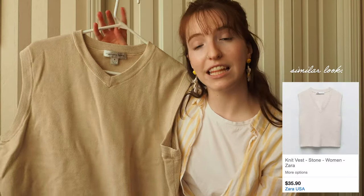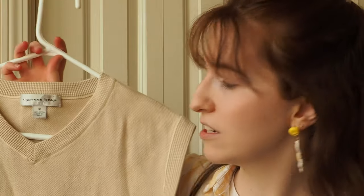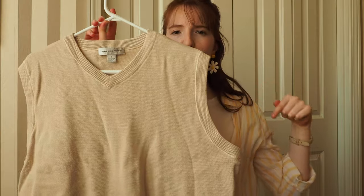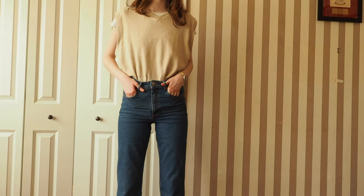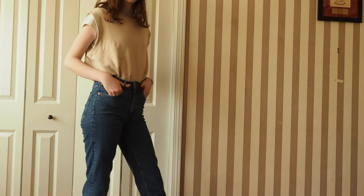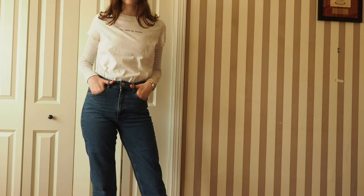I actually thrifted this sweater vest from Arizona Trading Co for just one dollar, so I'm really proud of that. I layered it with a white t-shirt underneath — I would recommend wearing something baggy with a bigger sleeve. I think it's so cute, very academia, and it's of course great for winter as well, but it can also work for spring. I'm making it a rule: yes, you can wear a sweater vest in the spring.